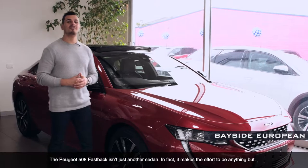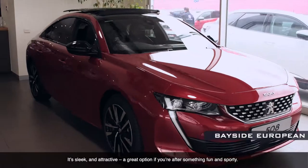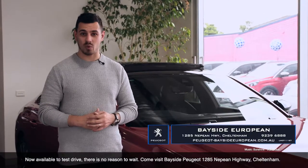The Peugeot 508 Fastback isn't just another sedan. In fact, it makes the effort to be anything but. It's sleek and attractive — a great option if you're looking for something fun and sporty. Now available to test drive, there's no reason to wait.